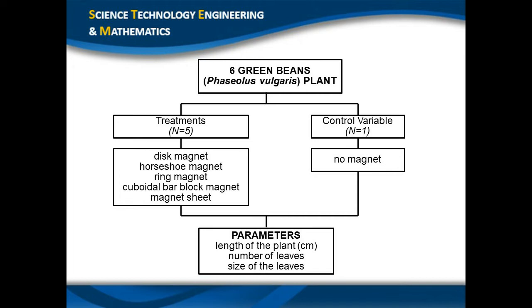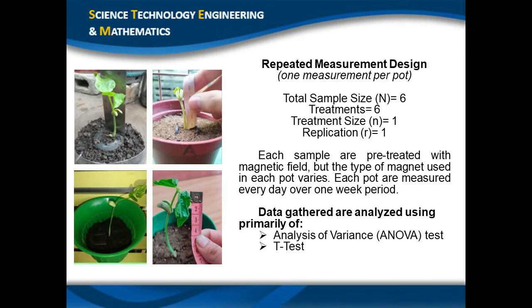The researchers are required to record one measurement for each pot with the same plant but different levels of treatment — or different magnets — every day for one week. In the replication, we initially had one treatment or one magnet per sample, but in the final design we decided to use five different kinds of magnets to obtain more precise results. The data gathered were analyzed using one-way analysis of variance (ANOVA) and t-test to determine whether the data is statistically significant.